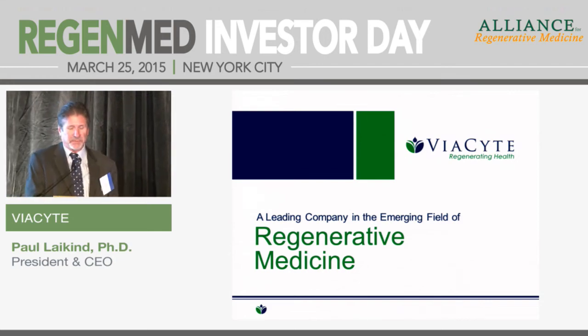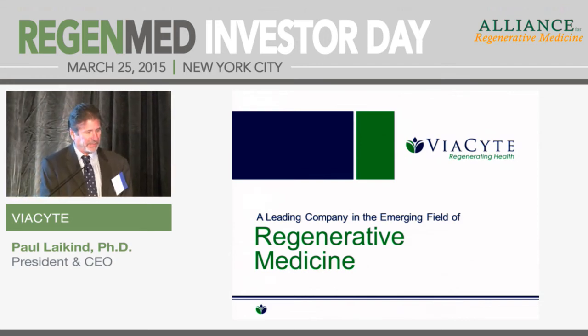Thank you, Ted. Thank you to ARM for sponsoring this program.